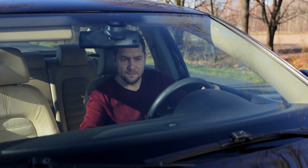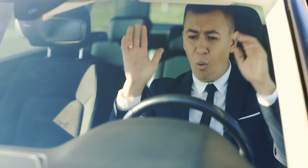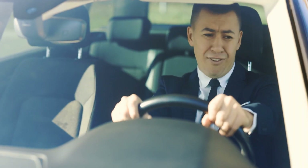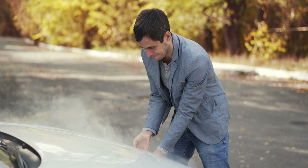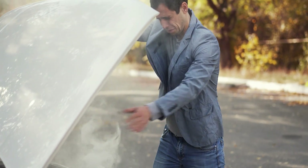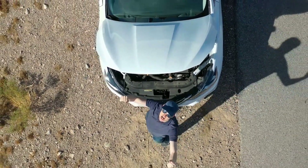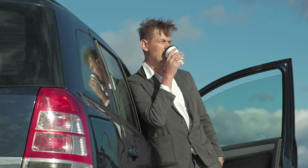Let's face it, we all know that feeling of panic when our car starts acting up. You hear strange noises, the dashboard lights up like a Christmas tree, and suddenly you're convinced that your beloved ride is about to give up on you. But before you begin cursing the automobile gods and shaking your fists at the sky, take a deep breath and consider the following.